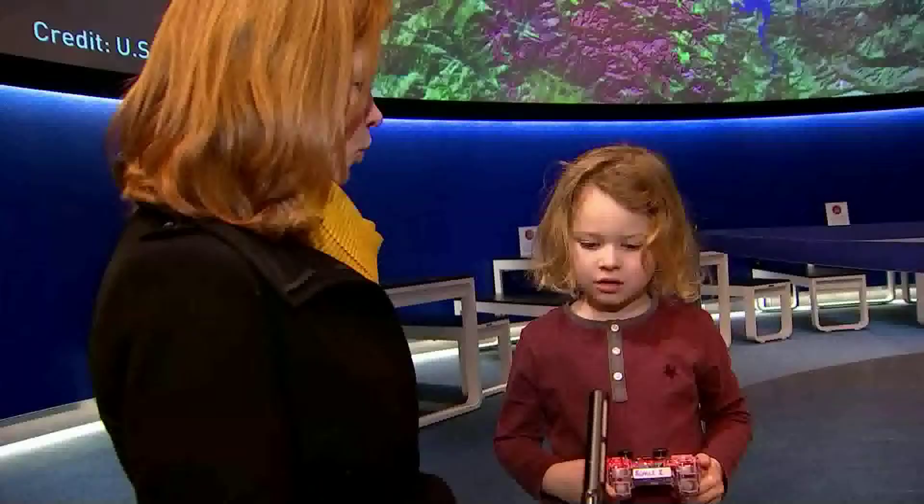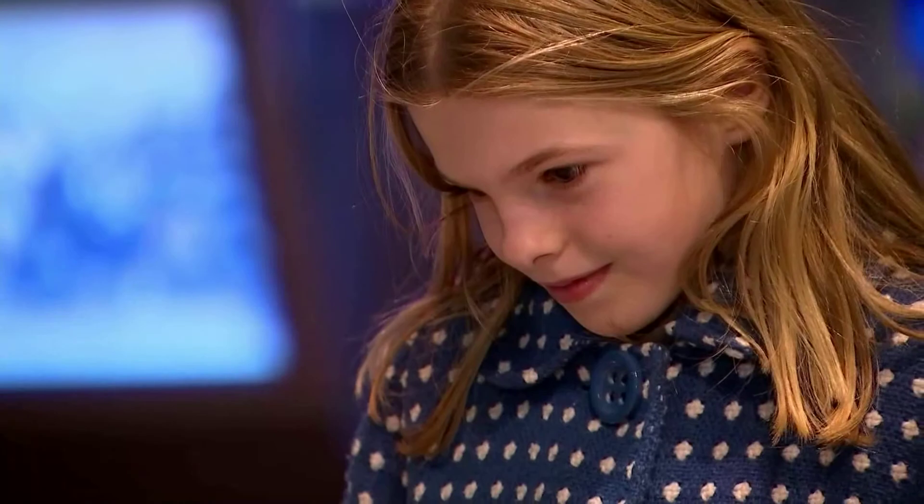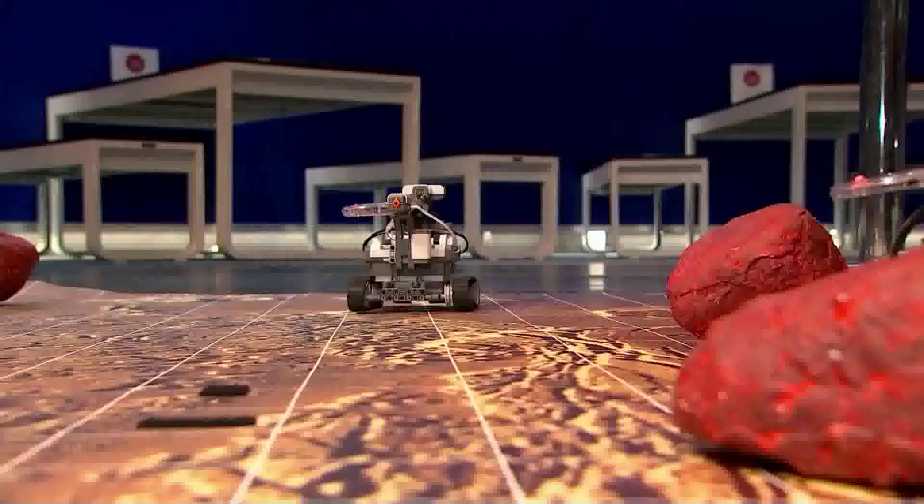What would you like them to find on Mars? Volcanoes. I hope they'll find aliens. Well, there's not too long to wait to find out now. All being well, the robot will land and start sending back pictures in just over an hour's time.